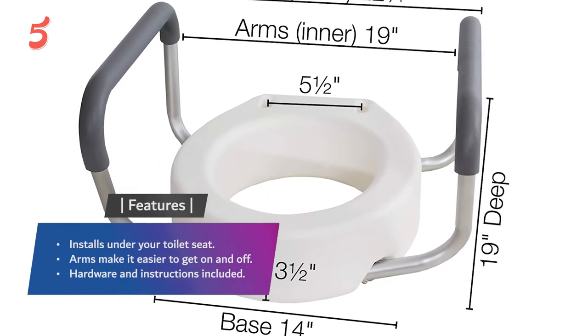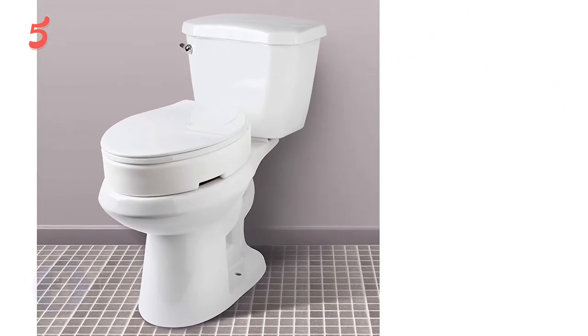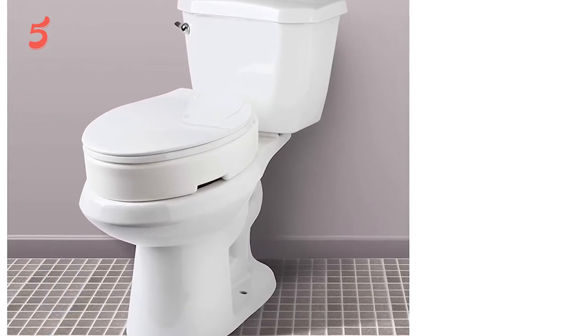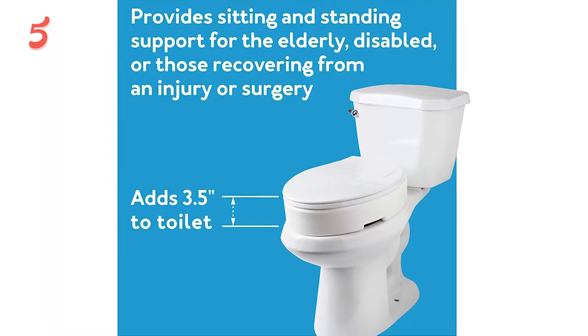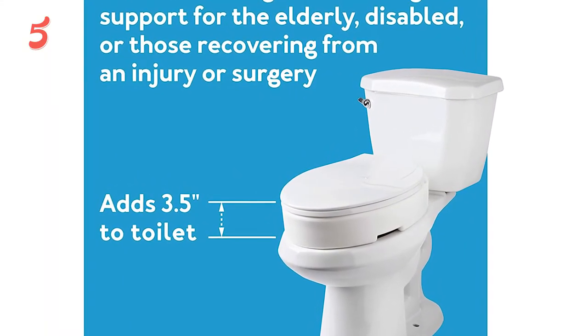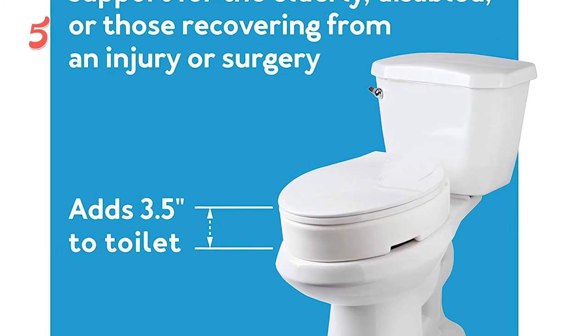Coming up next in third place, we have the Carex Hinged Elongated Toilet Seat Riser. The Carex hinged toilet seat riser adds three and a half inches to the height of your toilet and can hold up to 300 pounds. It also fits most standard elongated toilets, and you can clean it just like you would a regular toilet seat.